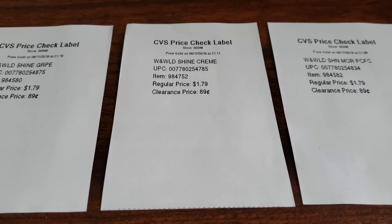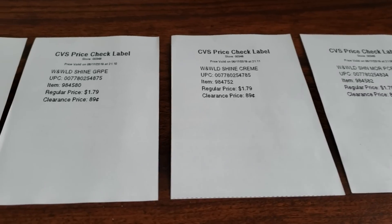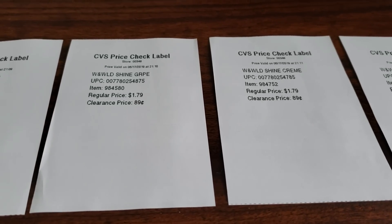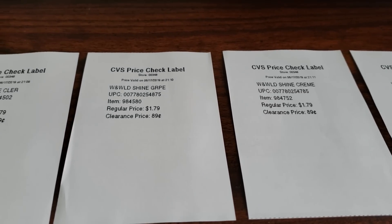So as always, I can always count on you guys. Thank you so much for helping me look at my receipt. After I read all of your comments, I went back to my CVS because my receipt just was not making sense to me.